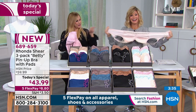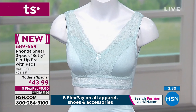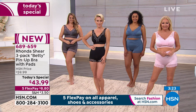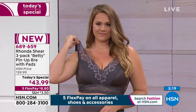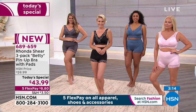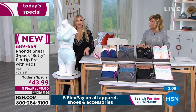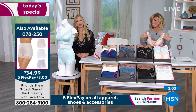Thank you. I have ordered the shelf bra camisoles, and I ordered the pin-up panties around Christmas, and I liked the panties so much that two weeks ago, I ordered nine more pair.